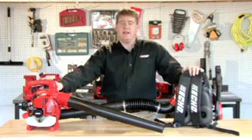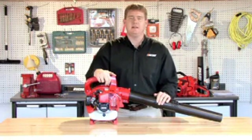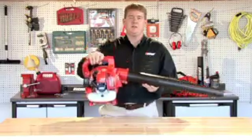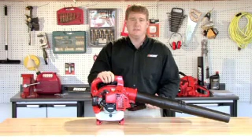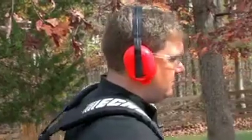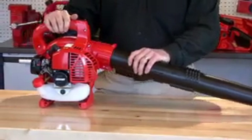Now let's talk about the advantages of a gas handheld leaf blower. You're going to want to check the weight of it — handheld leaf blowers are very lightweight, very maneuverable, and easy to carry around on jobs all over your yard. Second is the noise level: gas handheld blowers run between 65 and 70 decibels, so you want to make sure and wear ear protection when using your gas handheld blower. Third is storage — with a gas handheld blower, you're able to remove the tubes before storage, which makes it easier to put away, taking up less space.